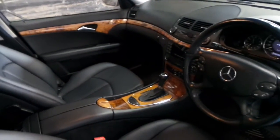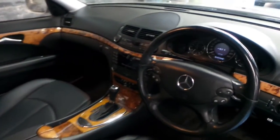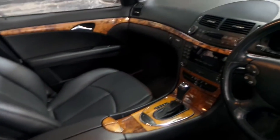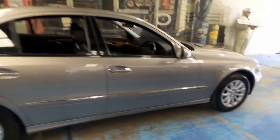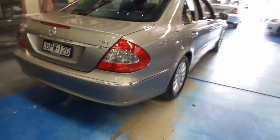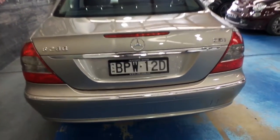It always surprised me when a car of 10 years of age, with 260,000 kilometres, is in this condition. It's an Elegance, so it's got timber everywhere — the walnut style — and the colour of this car is cubanite. Isn't it amazing? Probably every six months or so, we find a car like this that's travelled over 200,000 kilometres in this condition.